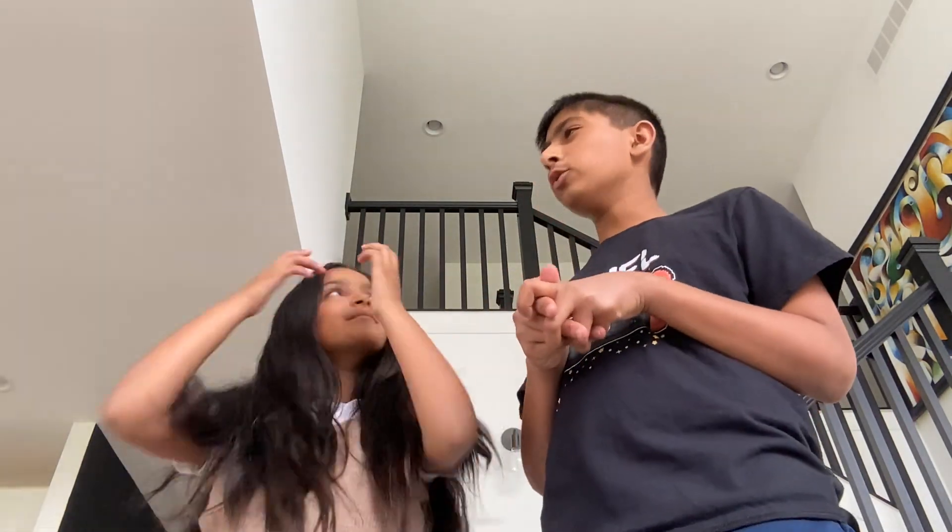Hi everybody, it's Cia and today we are going to be doing a house tour of our entire house — downstairs and upstairs. If you guys are wanting to watch this video, please subscribe. So let's get going.